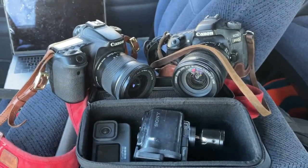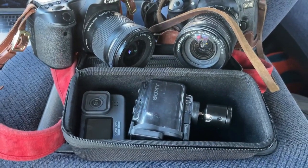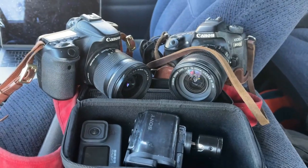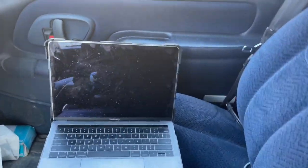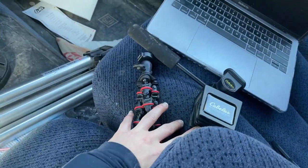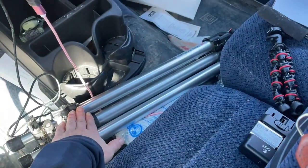A lot of prep work goes into chasing storms, both in the summer and in the winter. Not only do we spend days pouring over forecast models, but there's also the gear that we pack. Come, I'm going to show you what I take along for the winter storm. Of course there's the typical photo and camera gear — I have two DSLRs, a Sony action cam, and a GoPro Hero 9 that come along to document these storms. We also have my laptop for pulling up radar, mounts and tripods, battery chargers, and my large tripod.